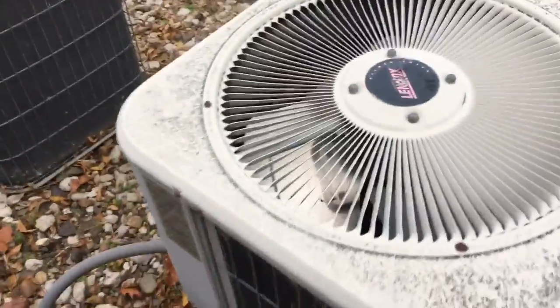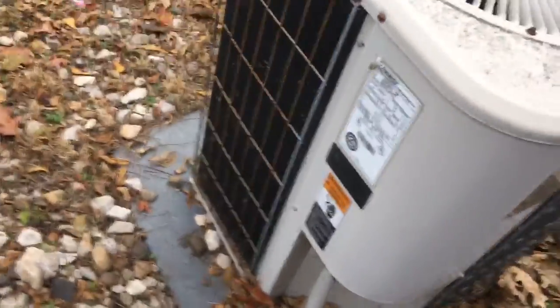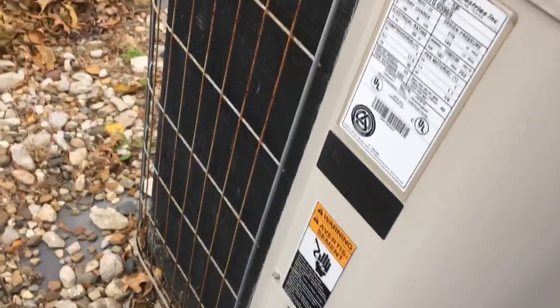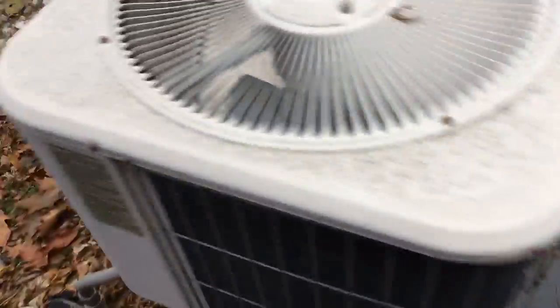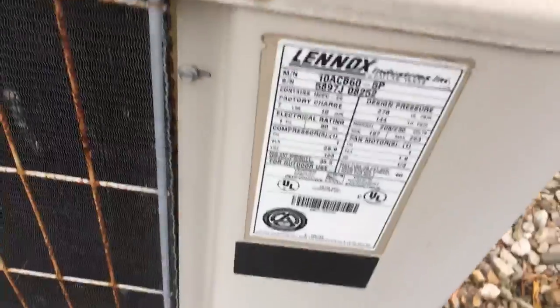Here we have five ACs at a pharmacy. Here's a Linux. It's a 4 ton from 1997. 3.5 ton from 1997. 4 ton, 1997. This one's a 5 ton from 1997.